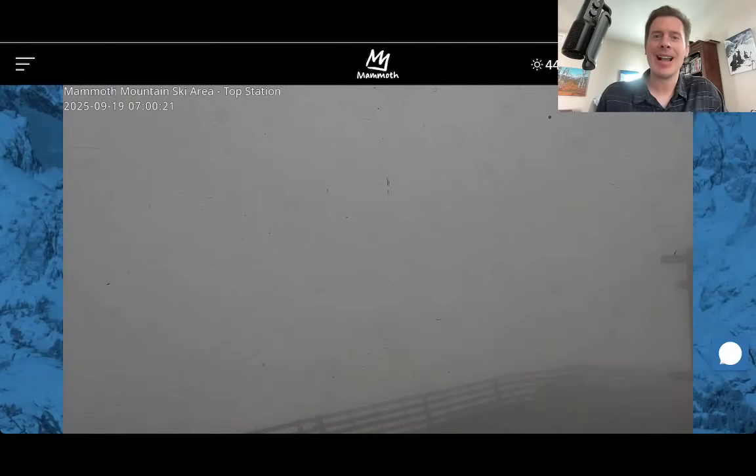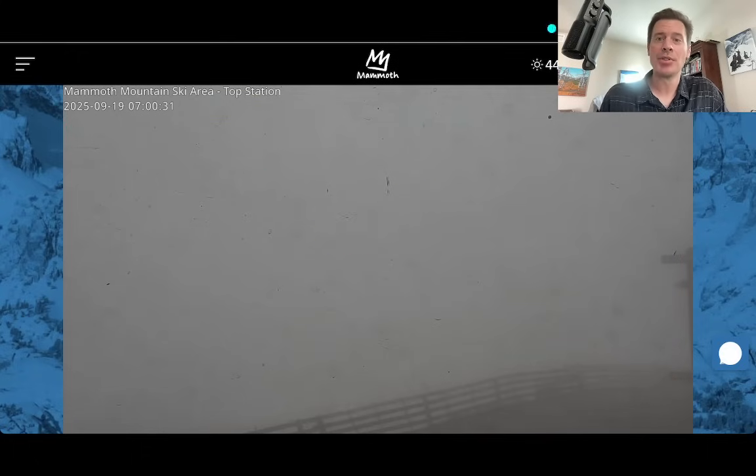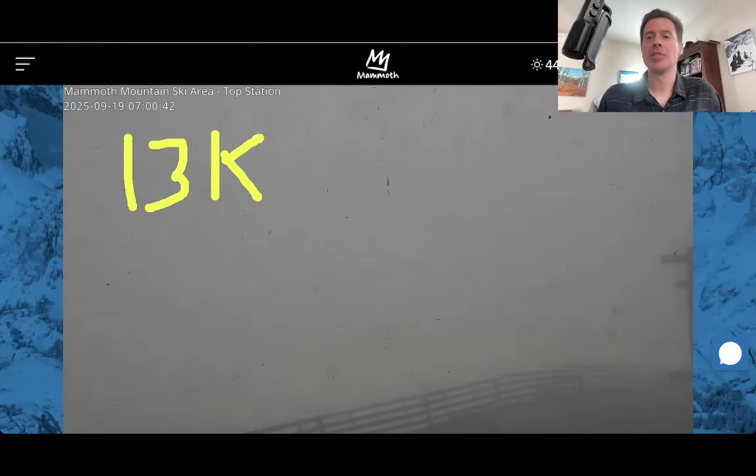My first stop is going to be the High Sierra of California. This is the very top of Mammoth Mountain Ski Area. Notice it is socked in up there at the top — there is moisture here. Depending on your elevation, you're going to see snow if you're above 13,000 feet. That's really the rain-snow line right now, so above that is snow and below it is probably just going to be rain.